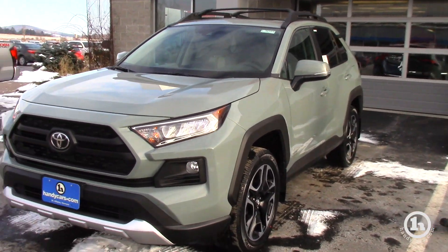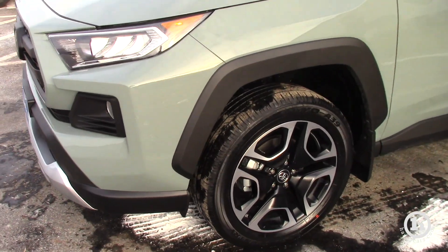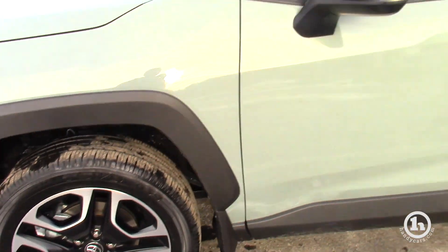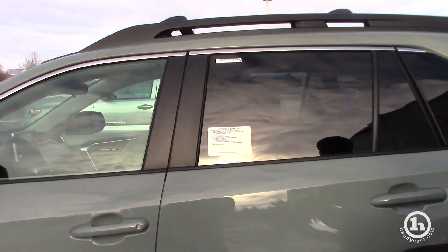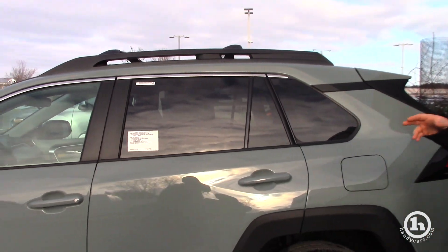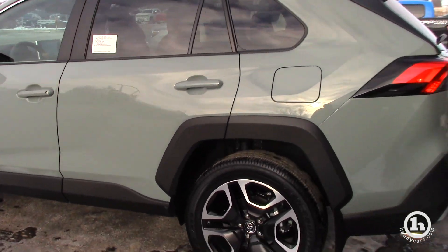You're going to have LED headlights, tail lights, and daytime running lights. The Adventure trim is going to get 19-inch alloy wheels — that's a first for the RAV4. You have the smart key of course on the XLE and above, and blind spot monitors.